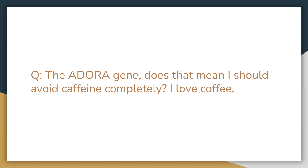This also goes for coffee enemas too. So if you do have variants on the ADORA gene, doing a coffee enema earlier in the day would be better than before bed.